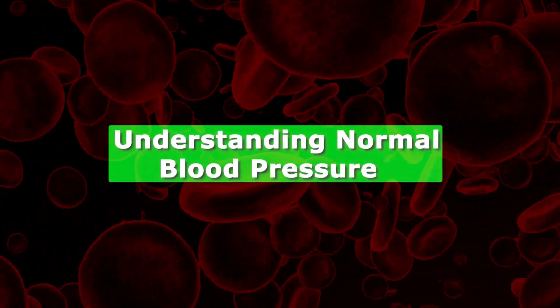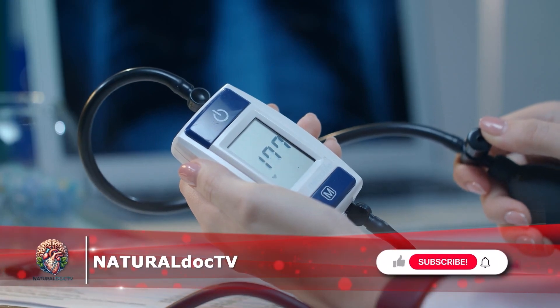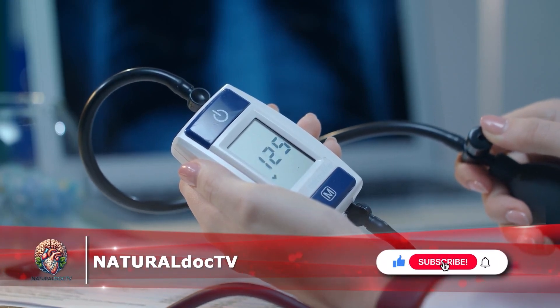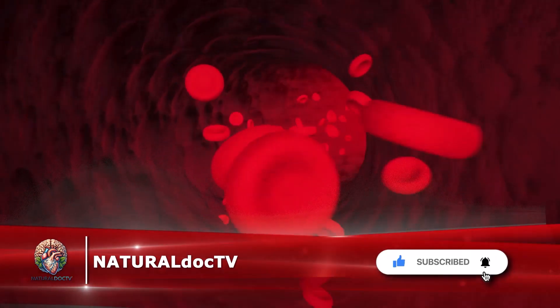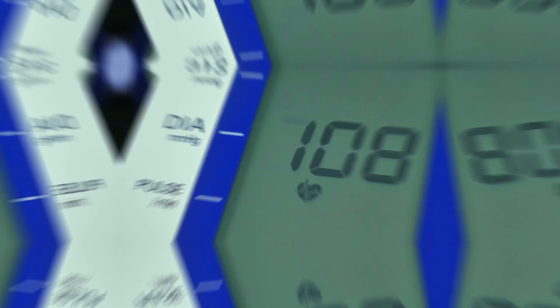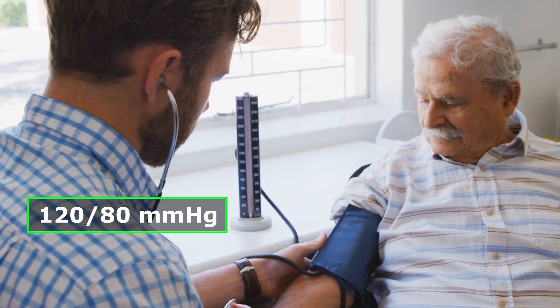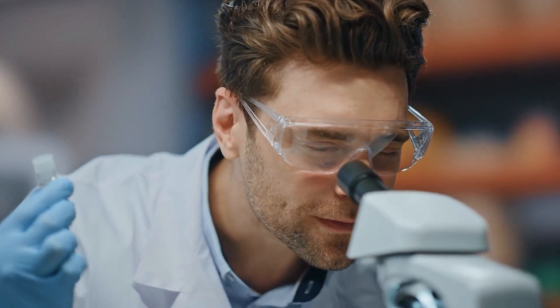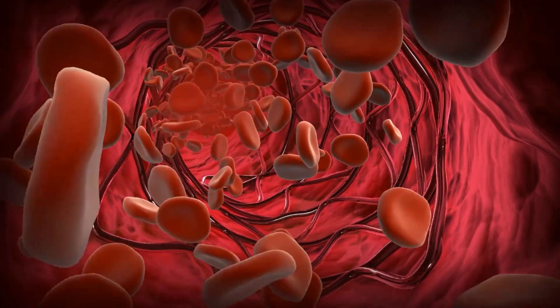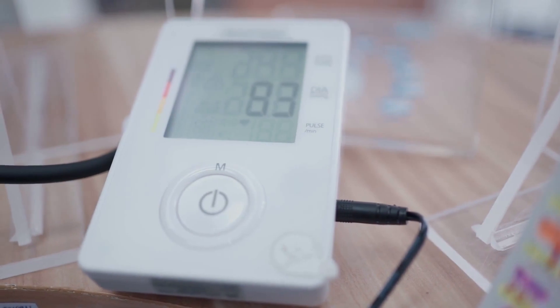Understanding Normal Blood Pressure. To effectively manage blood pressure, it is crucial to understand what constitutes normal readings and why keeping it within safe limits is paramount for our overall health. Traditionally, a normal blood pressure reading was considered to be around 120 over 80 mmHg. However, recent research has prompted a shift in this perspective, considering 140 over 90 mmHg as a safer threshold for most individuals.